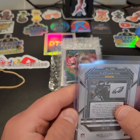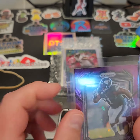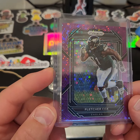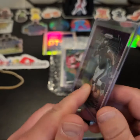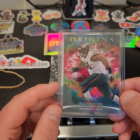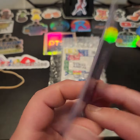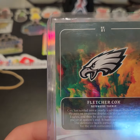Here we have a — not sure why that tape's on there — but here's a purple Disco, I believe this is of Fletcher Cox, and this is actually numbered out of 35. Got a really sweet deal on that one. Here we have a Fletcher Cox out of 299 — Origins. Origins is a pretty cool one.